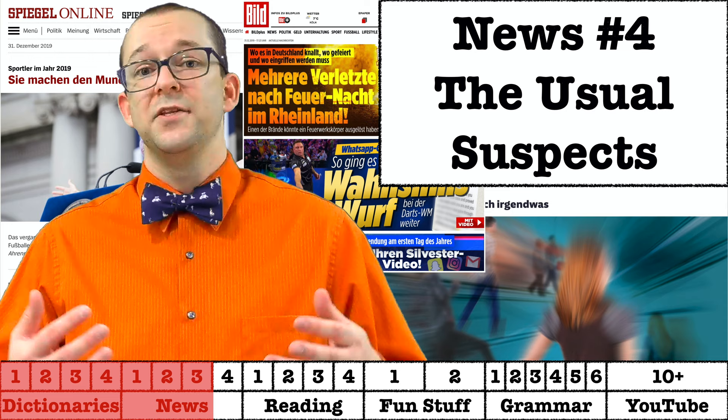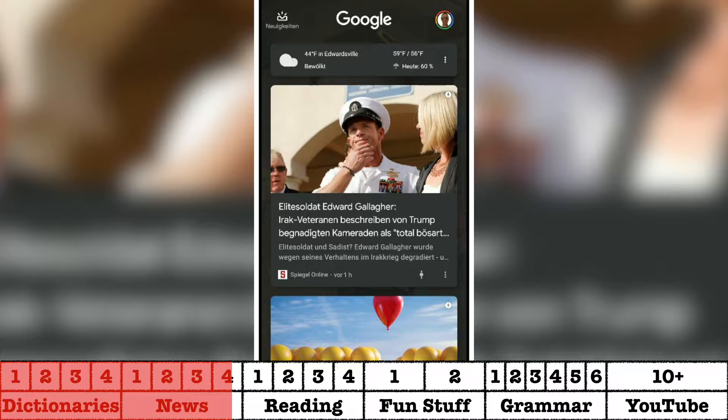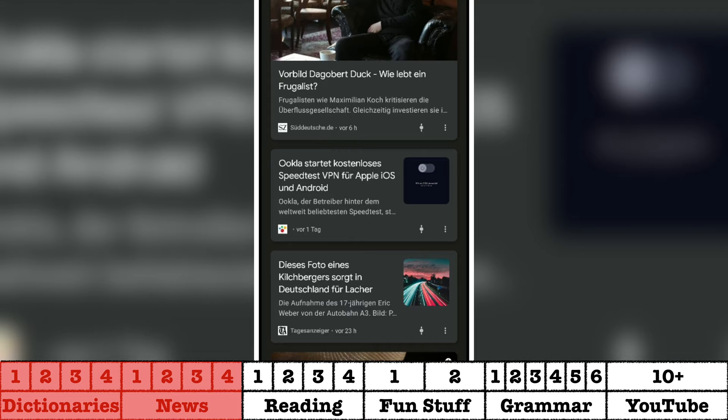Of course there are also traditional media outlets online. You can find things like Der Spiegel, Bild, or Süddeutsche Zeitung, just to name a few. My recommendation would be to start with the Google News app and keep track of which sites you go to most often. Then you can skip the Google News feed and go straight to the source.